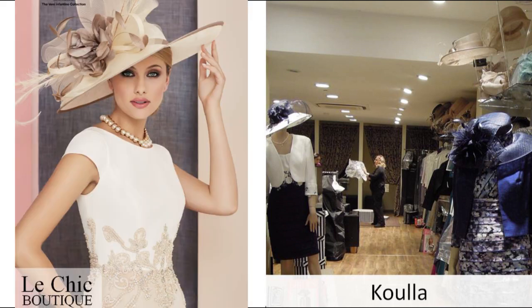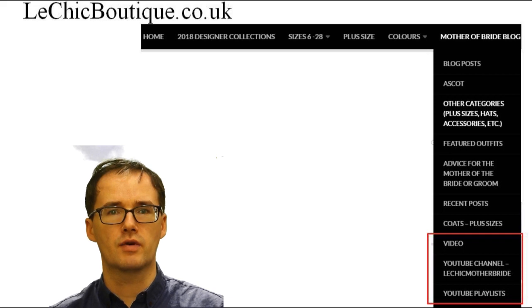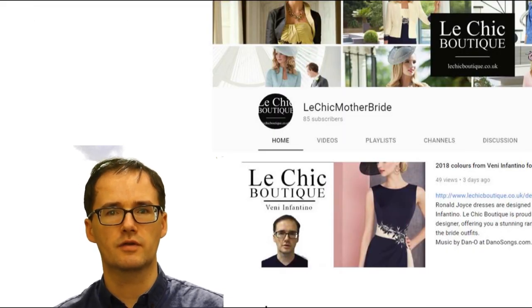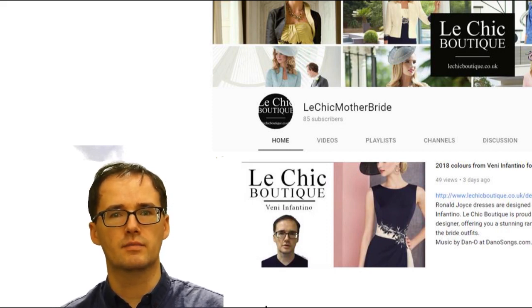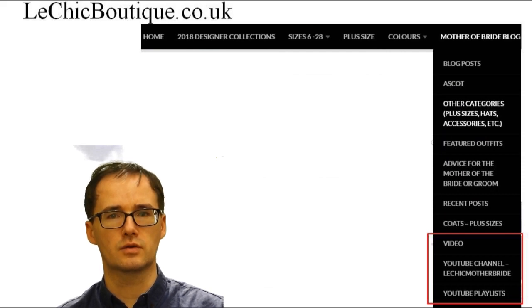And that's it really. Thanks, Kula. If you want to see more videos, look around on our website. Alternatively, on YouTube, if you look up Le Chic Boutique Mother of the Bride, you'll find a lot of our videos there. There's also a playlist section. You can find that from the menu on lechicboutique.co.uk.